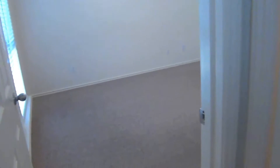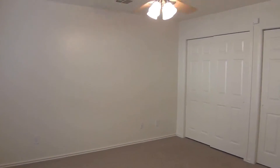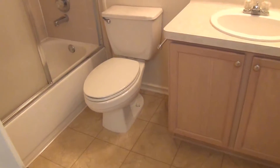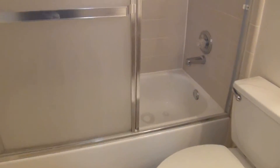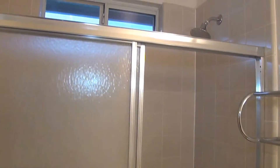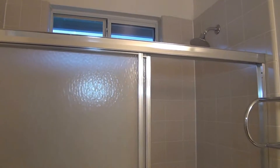Then we go to the master bedroom — a good size room with two closets and a ceiling fan. You also have a full bath. I like the shower doors here instead of shower curtains — it gives you more space. Again, it's a tub and shower combination.